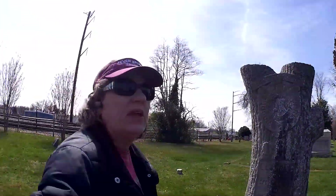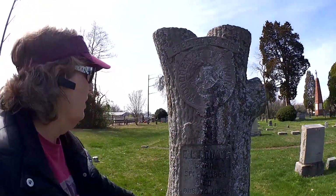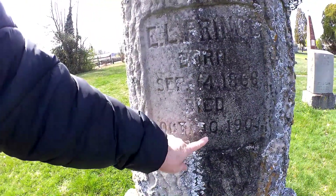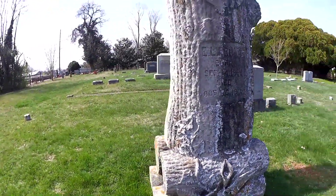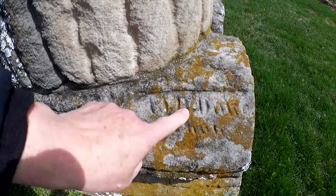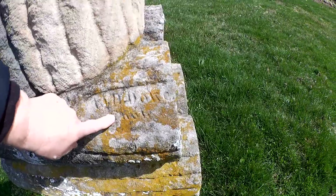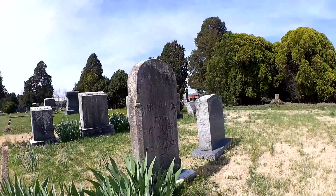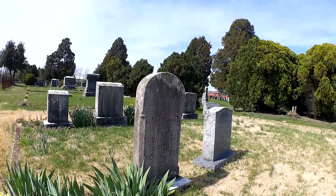Here is one of those fantastic tombstones of the Woodmen of the World. You can see it's made like a tree. This gentleman passed away in 1903, and there are the carver's initials W.D. I can't really make out the date. This is Mary Gullick, born in 1824 and died in November of 1901.